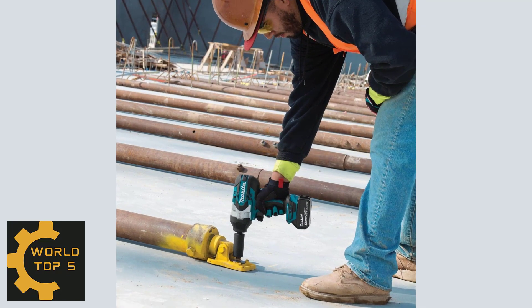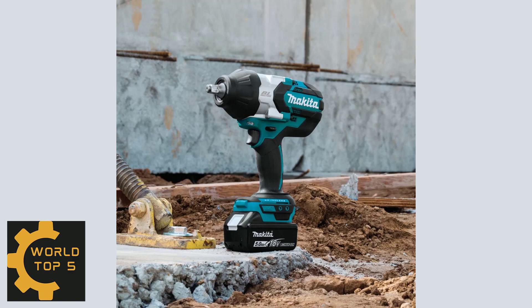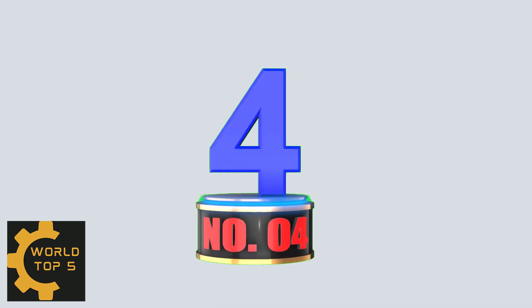It features an efficient Makita brushless motor for longer run time, increased power and speed, and longer tool life. The electronic three-speed power selection switch gives you precise control over fastening applications.